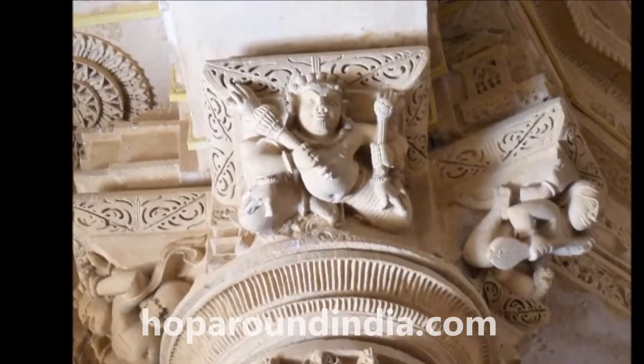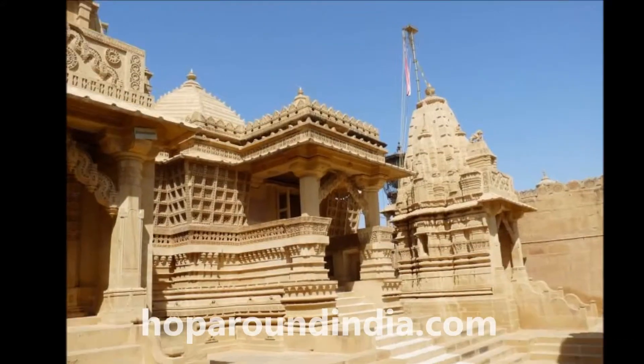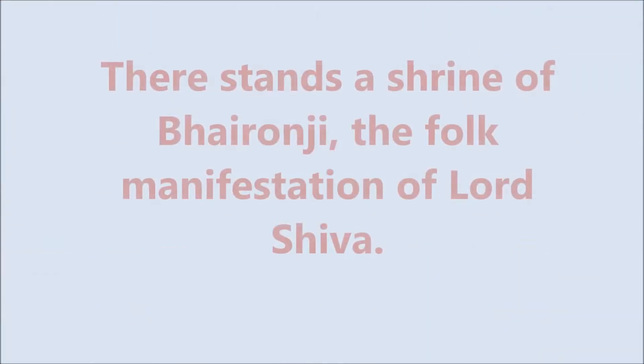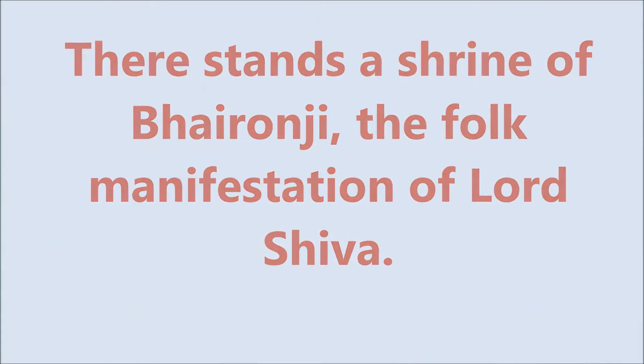The interesting fact about the dam is its 5-tier drainage system, which makes the water flow out naturally when it gets filled up, reducing the risk of flood. There stands a shrine of Bhaiyanji, the folk manifestation of Lord Shiva.